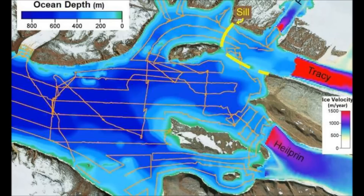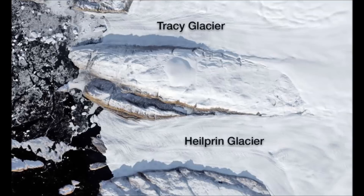OMG makes these measurements with shipboard and airborne instruments, improving maps used to predict sea level rise. In the first paper, UCI's Morlingham used the OMG survey to improve maps of the bedrock under some of the West Coast glaciers.